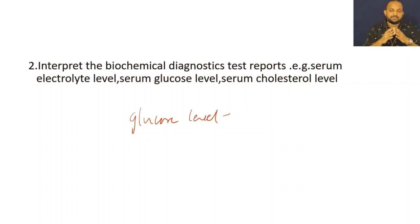You should understand what will happen when there is an increased amount of cholesterol in the body. That is regarding the interpretation — you can interpret the biochemical diagnostic test report only when you know the normal value of serum electrolytes, serum glucose, or serum cholesterol level in the body.